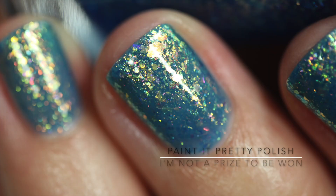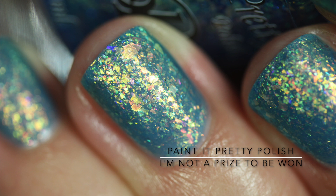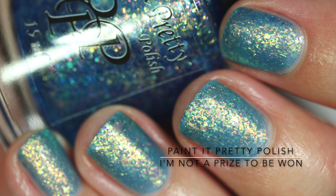I actually put both a glossy top coat and a matte top coat on, and shockingly I actually think I like this even more with a matte top coat. It's just so beautiful.